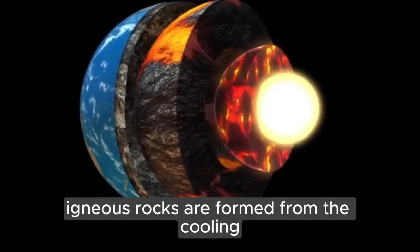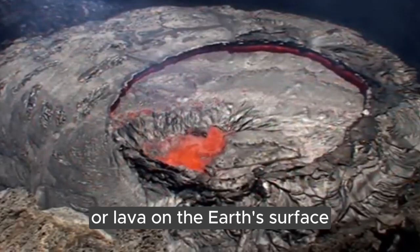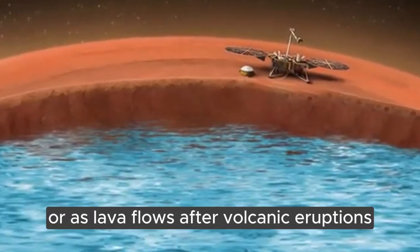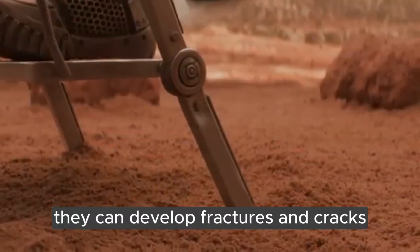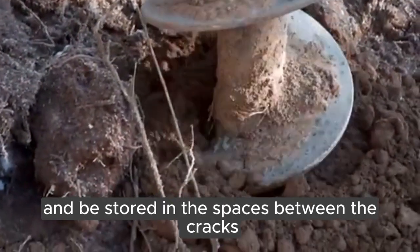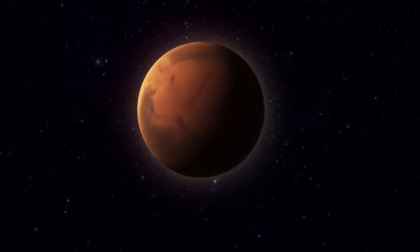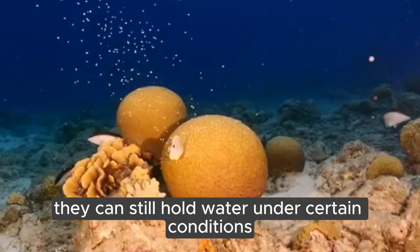Igneous rocks are formed from the cooling and solidification of molten rock material — either magma below the surface or lava on the surface. This process occurs in various settings such as beneath volcanoes or as lava flows after volcanic eruptions. As igneous rocks cool and solidify, they can develop fractures and cracks. These fractures create pathways for water to flow through the rock and be stored in the spaces between the cracks. Over time, these cracks can widen due to processes like weathering, allowing even more water to seep in. Though igneous rocks are not typically the most porous or water-retaining type, they can still hold water under certain conditions.